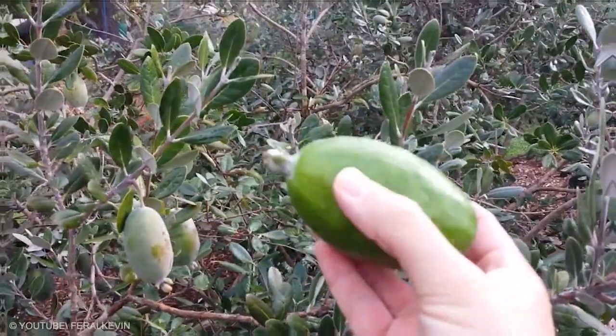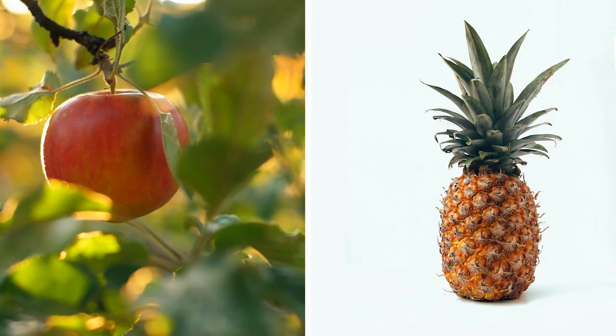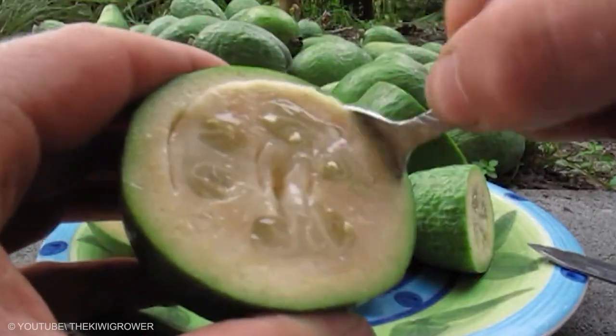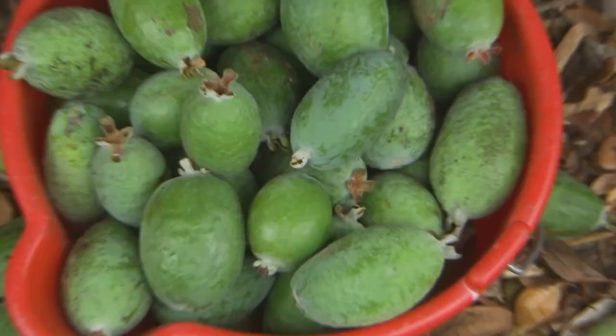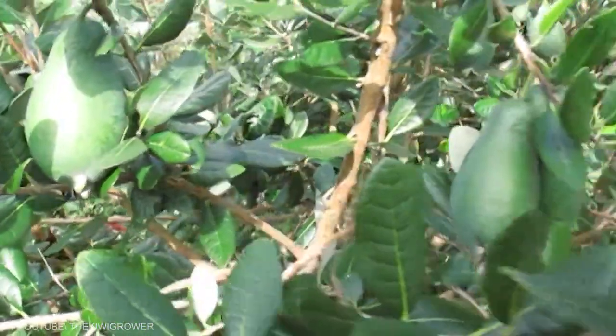Feijoa: Feijoas mature in autumn and are a sweet fruit with flavors of mint, pineapple, and apple. They are typically eaten by cutting in half and scooping out the interior with a spoon. The fruit is also particularly good in smoothies because of its complex taste. Feijoas are more commonly cultivated for food in New Zealand.